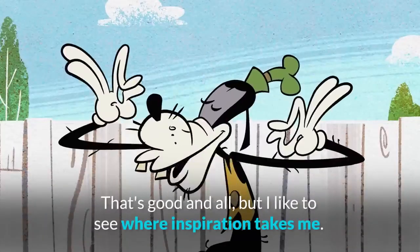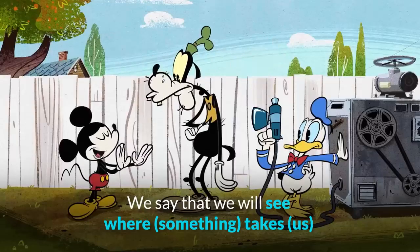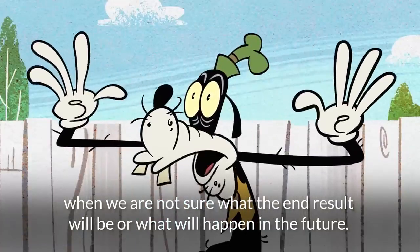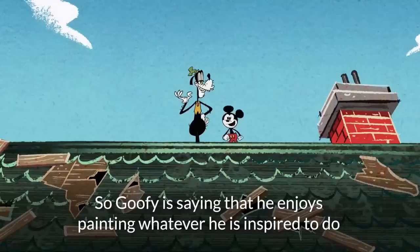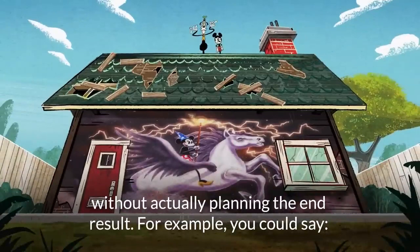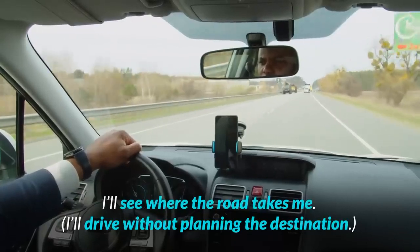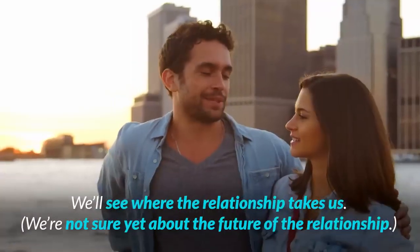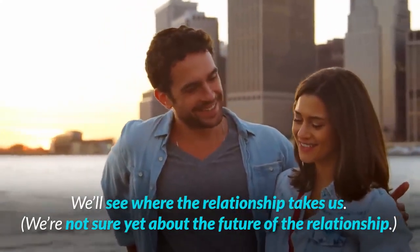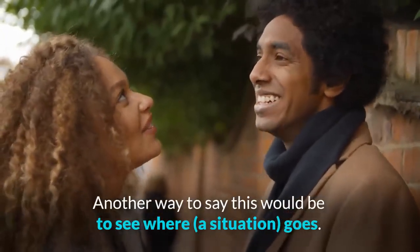That's good, Noel, but I'd like to see where inspiration takes me. We say that we will see where something takes us when we are not sure what the end result will be or what will happen in the future. So Goofy is saying that he enjoys painting whatever he is inspired to do without actually planning the end result. For example: 'I'll see where the road takes me' means 'I'll drive without planning the destination,' or 'we'll see where the relationship takes us' means we're not sure yet about the future of the relationship. Another way to say this would be to see where a situation goes.